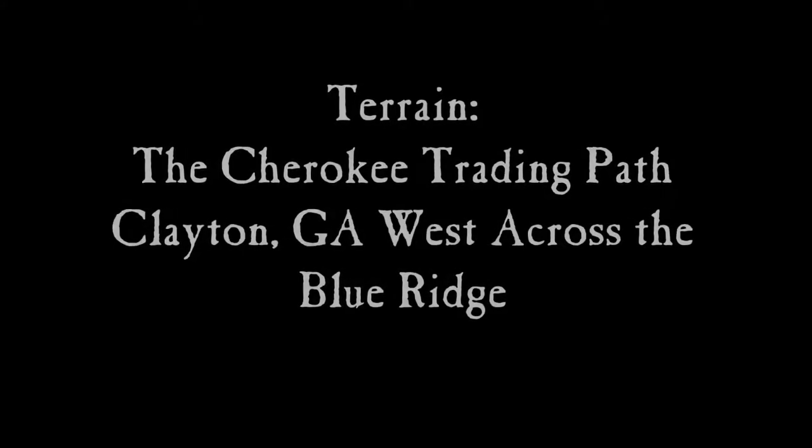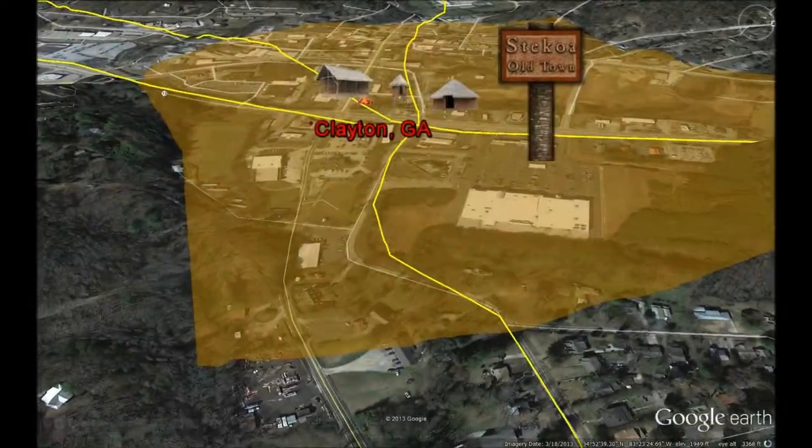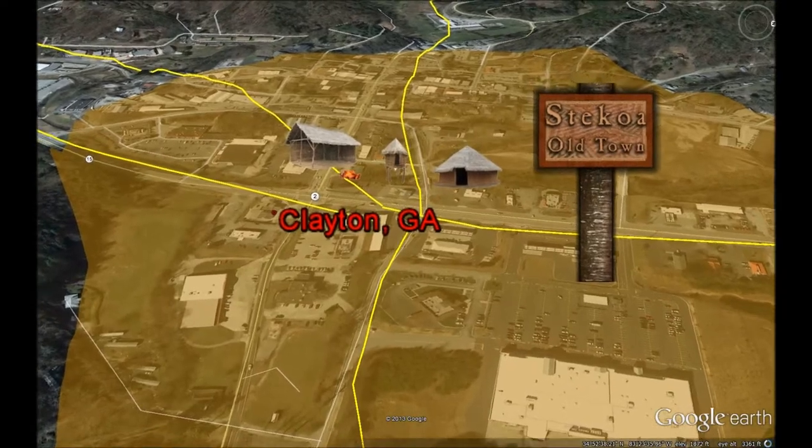Hello, I'm Lamar Marshall, Cultural Heritage Director for Wild South. This video clip I'm going to take you across the Blue Ridge Mountains beginning at Clayton, Georgia, Soco Old Town.